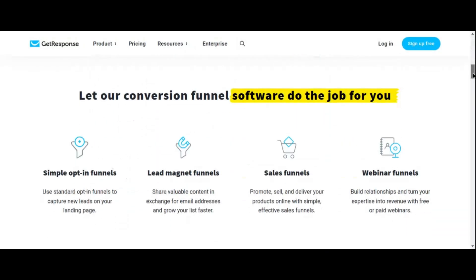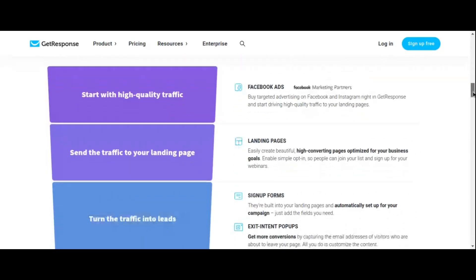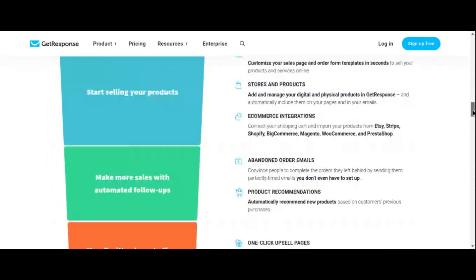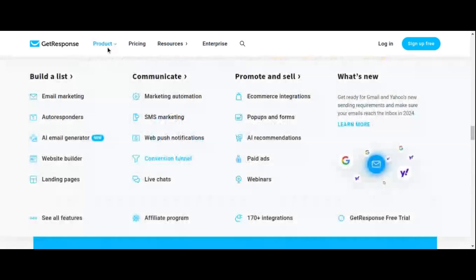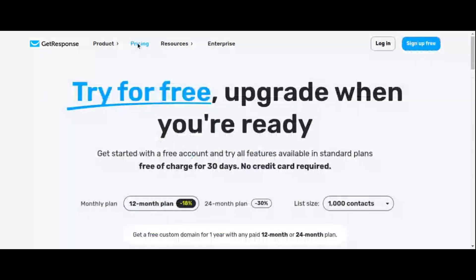Perhaps the cherry on top is GetResponse's robust analytics suite, providing invaluable insights into the performance of your landing pages and marketing campaigns. With detailed metrics at your fingertips, you can make informed decisions to optimize your efforts and maximize your ROI. If you're looking for a comprehensive solution to supercharge your affiliate marketing efforts, look no further than GetResponse. Check out the link in the description to explore all that GetResponse has to offer and take your affiliate marketing game to the next level.